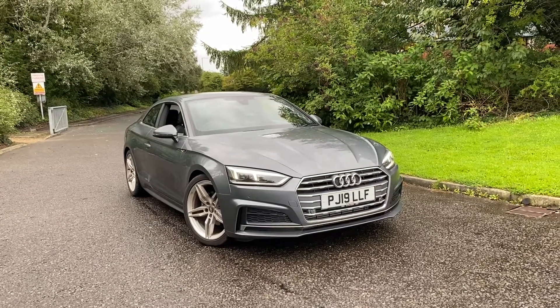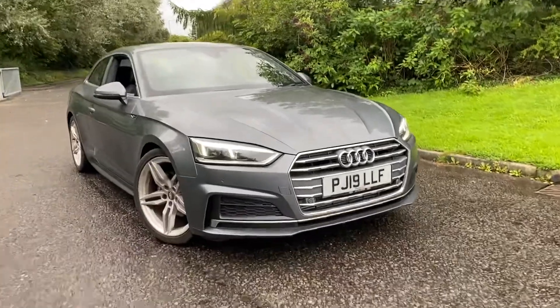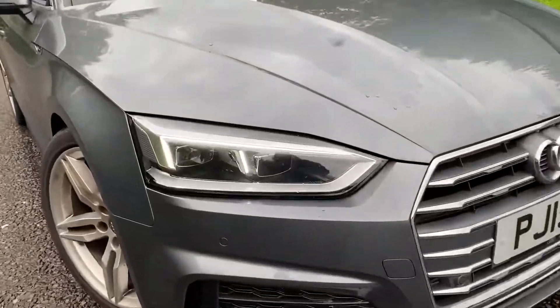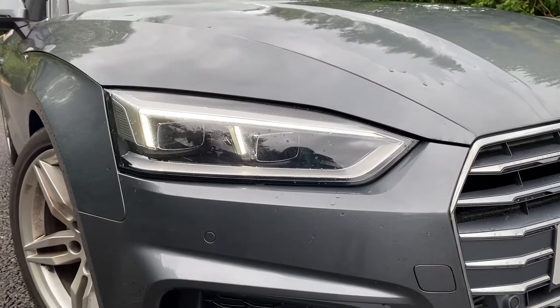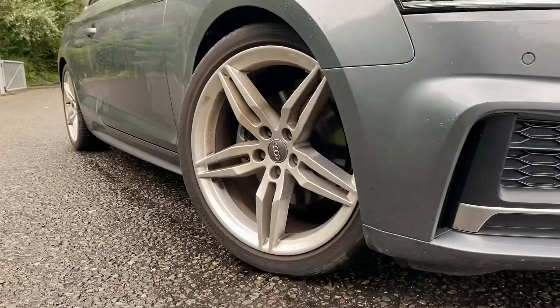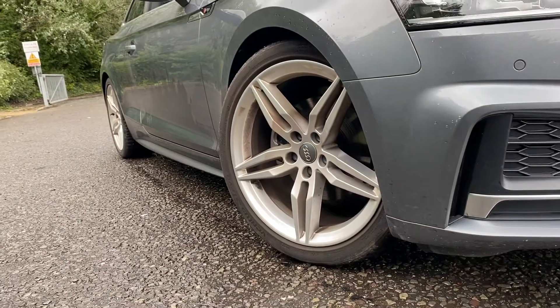This car comes with the LED interior lighting package and the high gloss package. As we move towards the car you can see that it's fitted with the LED headlights with the daytime running lights and the dynamic rear indicators. As we go down towards the wheels, these are the 19 inch alloy wheels in the 5 parallel spoke design.